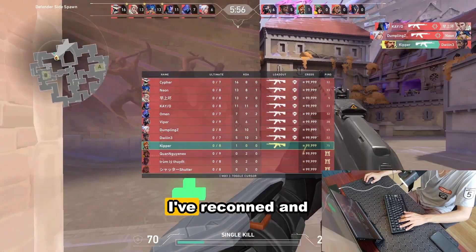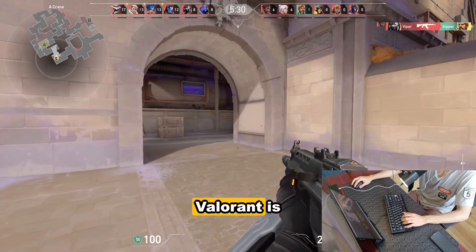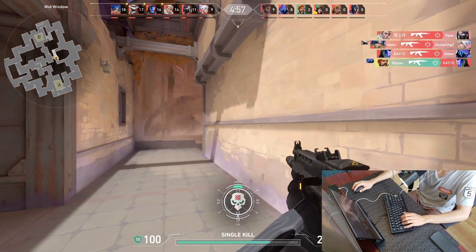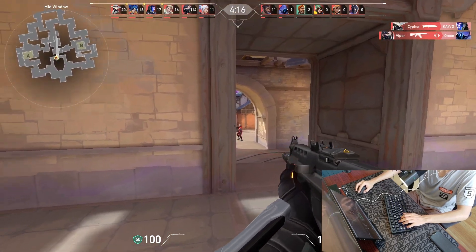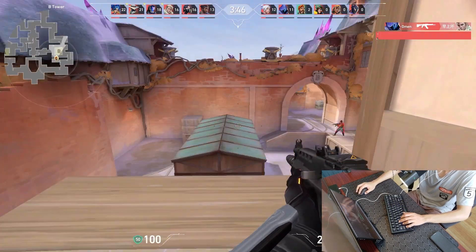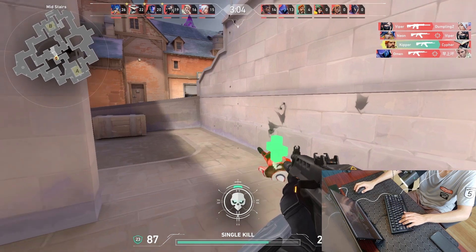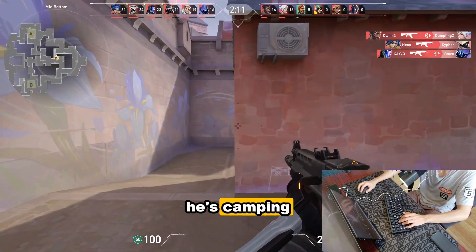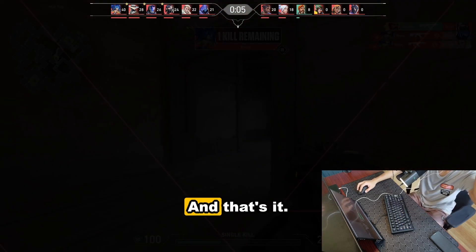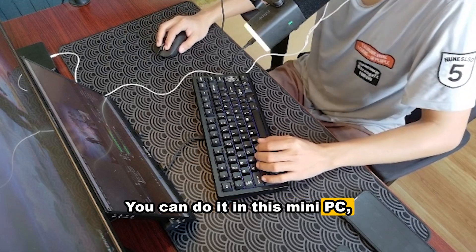Now we're going to try Valorant. There were actually a lot of players that left. Valorant is smooth and pretty playable. You can absolutely do it on this mini PC.